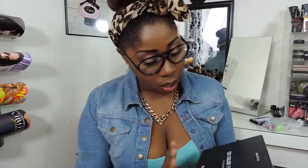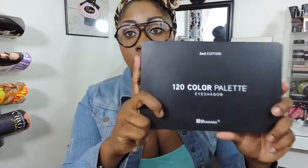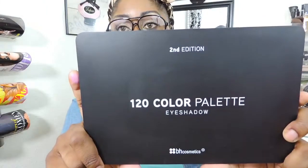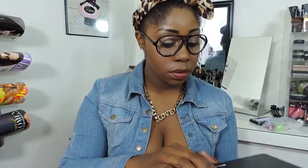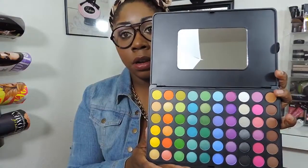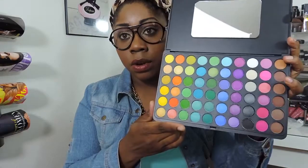Next, I picked up something I've been wanting for a while. This is the 120 Color Palette and I spent $16.10 on this palette. It is the second edition.